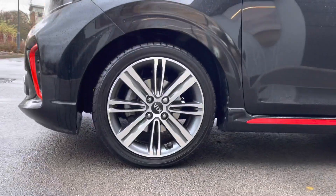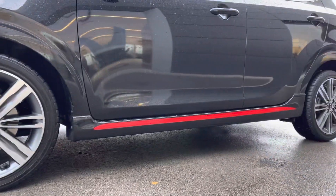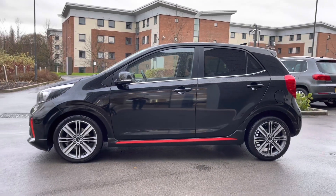This vehicle also wears the incredible 16-inch 8-spoke design alloy wheels which complement this vehicle well, along with red accenting on the side skirts and body-coloured electrically adjustable door mirrors which feature integrated indicators.